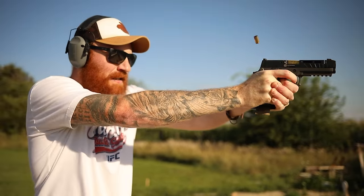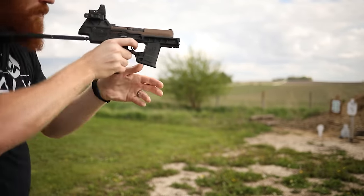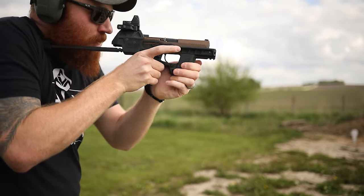The 320 fire control unit can be bought separately and then you can just piece it together like Legos. One of the coolest things you can do is drop it into a chassis and instead of a handgun, you can actually have a PCC — well, a pistol caliber pistol anyway.